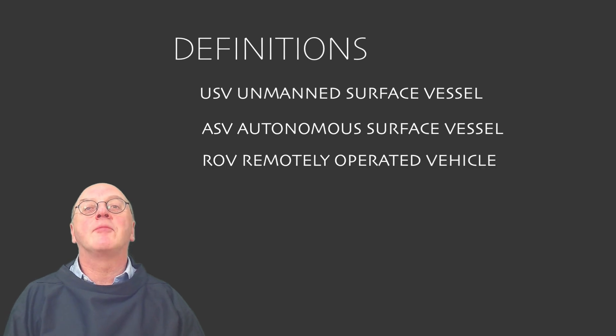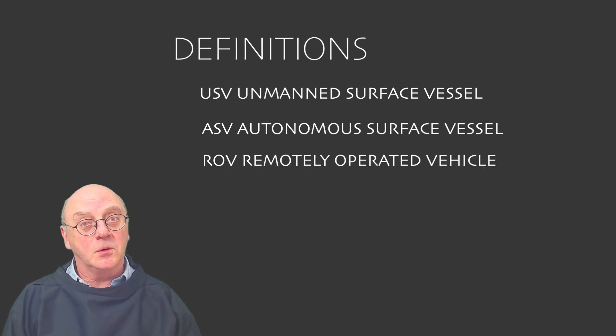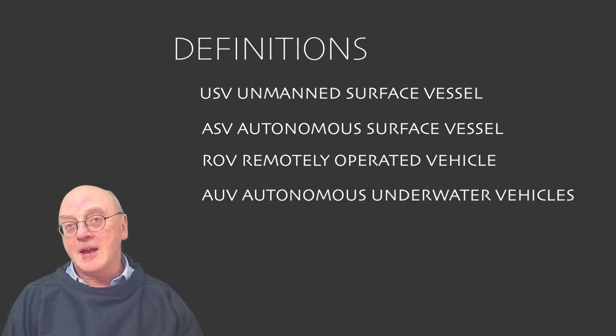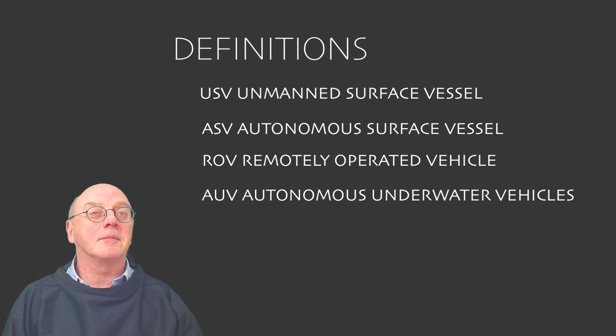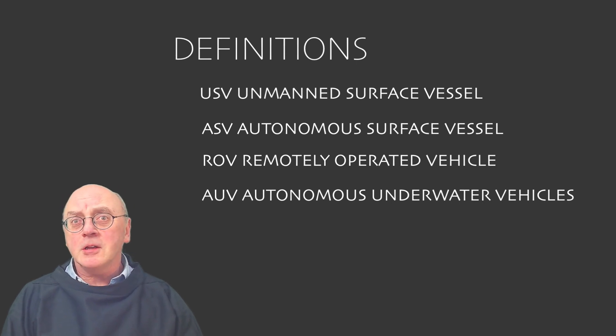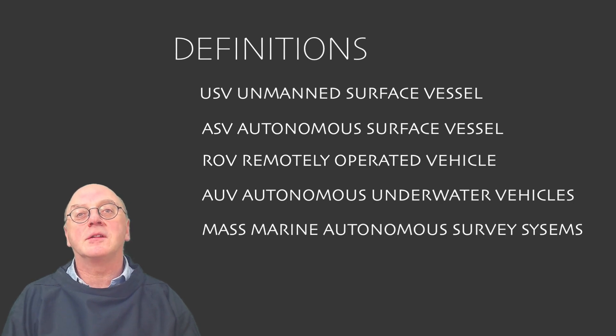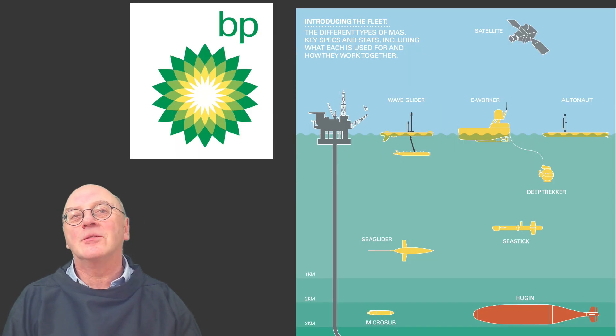ROVs: remotely operated vehicles, used underwater and connected to a mother vessel. AUVs: autonomous underwater vehicles — free flying, but these can be pre-programmed. Because many vehicles use the same sort of technology, they quite often tend to be grouped under the general term MASS — marine autonomous systems, or MASS marine autonomous survey systems — even though some of them aren't strictly autonomous.